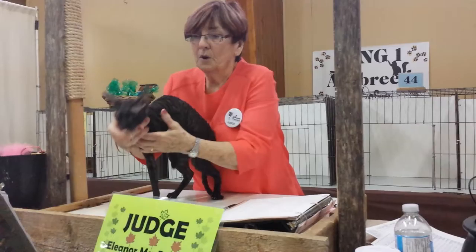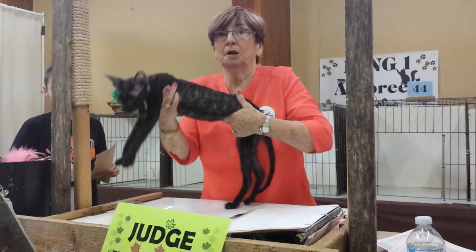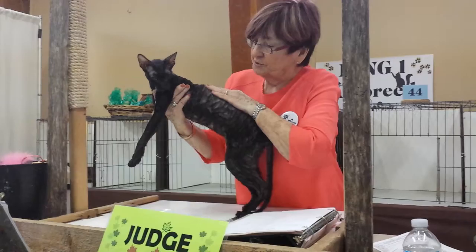The Rex is an interesting breed. This is the Cornish Rex, and the Cornish Rex has that wonderful soft, wavy coat. Beautiful coat that's very hard to keep. If they rub at all, they can rub that very fine coat off to their skin.